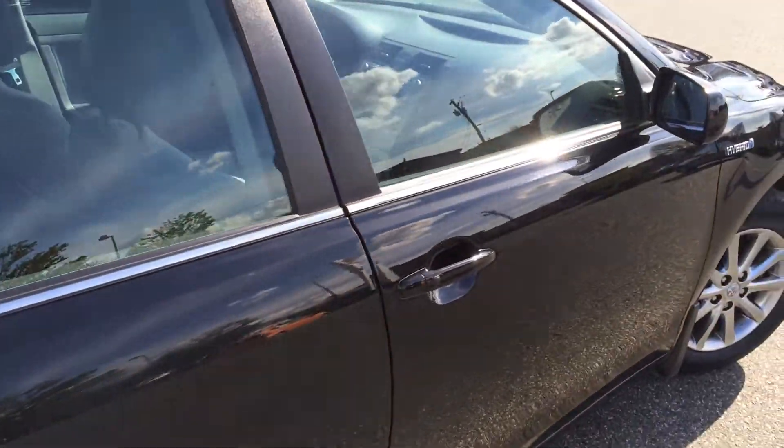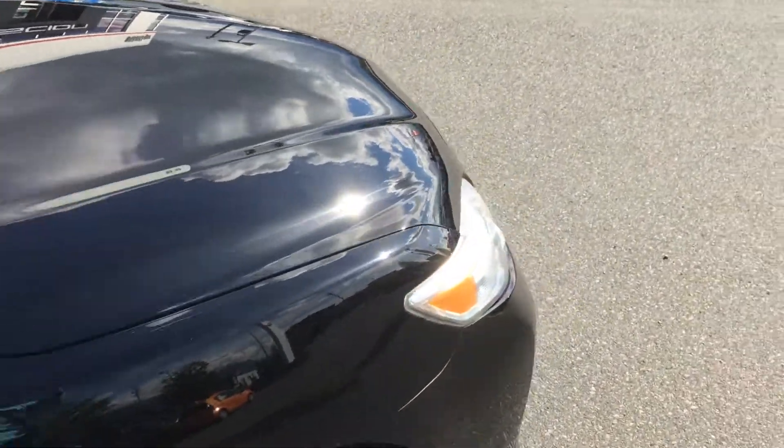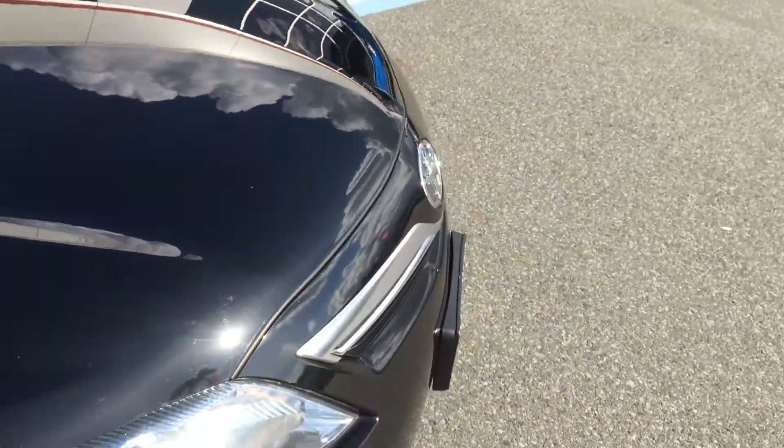You will see it did have one collision for around $1,900. That's an estimate amount, and it is noted on the CarProof Report.